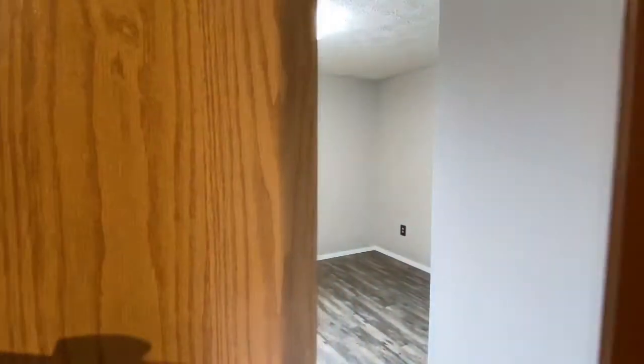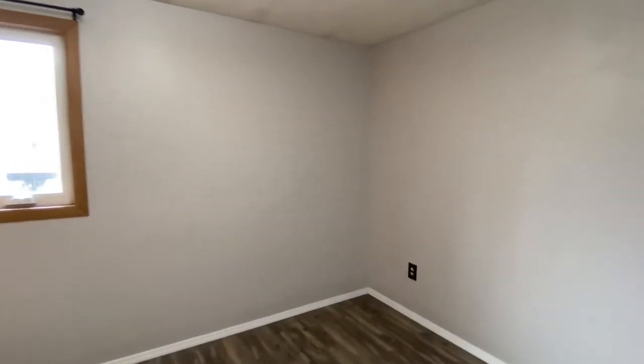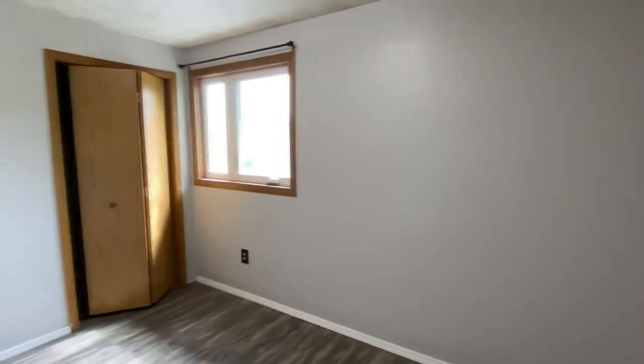This first bedroom we're gonna take a look at is a pretty good size. You could easily fit a full size bed in here, and it does have plenty of closet space as well.